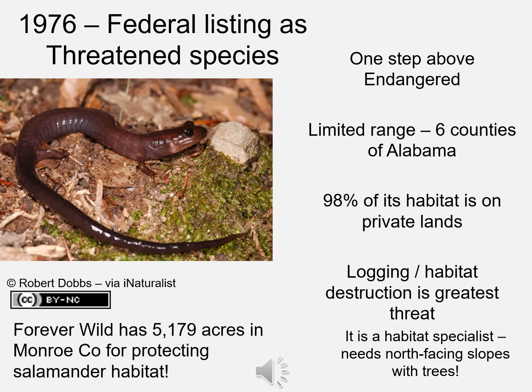In 1976, the Red Hills salamander was federally listed as a threatened species, which is only one step above endangered, in part because it has a very limited natural range — found only in six counties of Alabama, as far as we know only ever living in these six counties in very south-central Alabama. A lot of its habitat is on private lands, and logging and habitat destruction are really the greatest threats to this salamander. It needs north-facing slopes with plenty of trees, but fortunately we now have more acreage protected on public lands through Alabama's Forever Wild program.